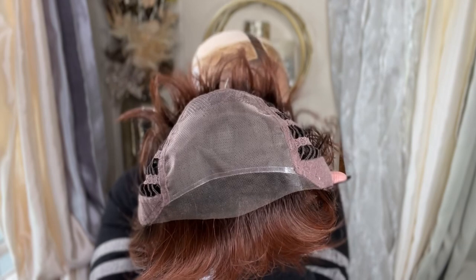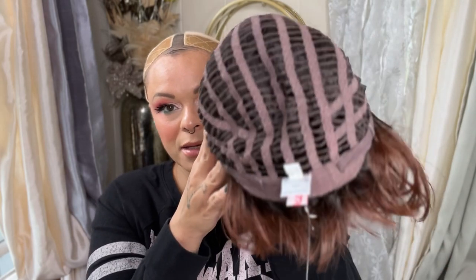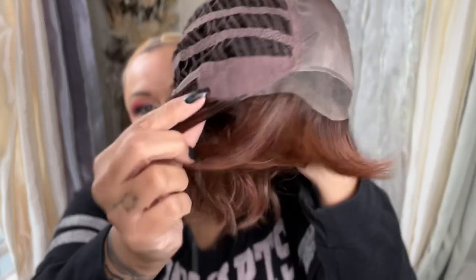She does have the ear-to-ear feathered bangs so that they can kind of go any direction that you want. Undetectable hairline, and she does have the wefted cap. She does have Velcro straps, the extended nape, and the bendable ear tabs. So she's got a beautiful, beautiful cap construction.